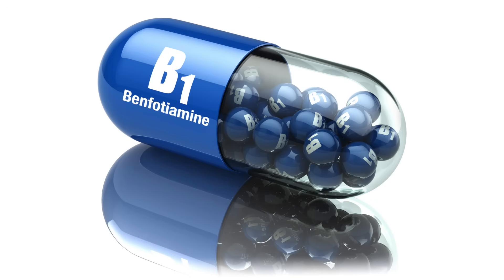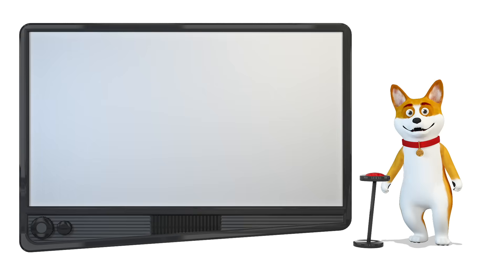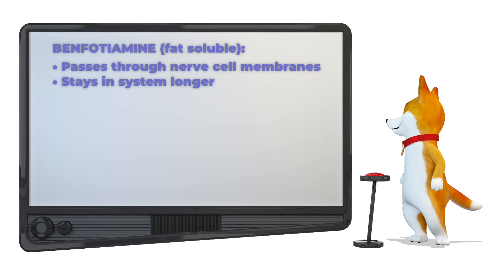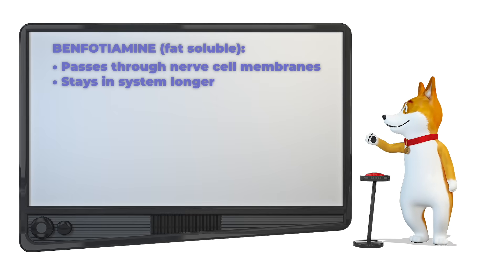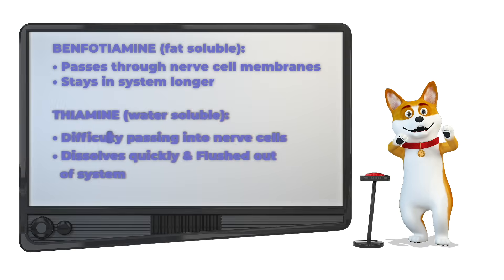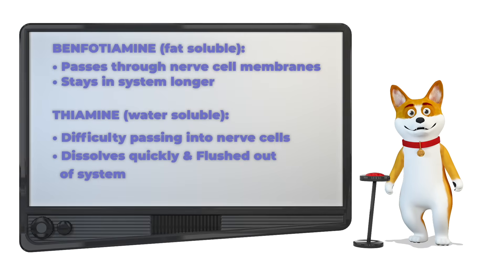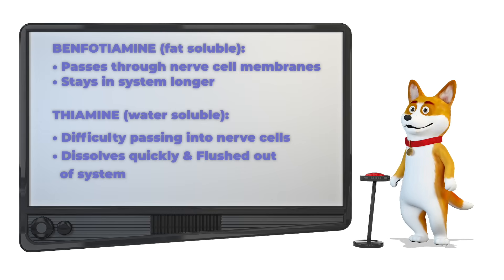Nutrient number two: benfotiamine, the fat-soluble B1 that reaches your nerves. Vitamin B1 comes in two forms, thiamine and benfotiamine. But when it comes to nerve repair, benfotiamine is far more effective. Benfotiamine is fat-soluble, which means it can easily pass through nerve cell membranes and stay in your system longer, giving it a major advantage in reaching damaged nerves and supporting their repair. Thiamine, on the other hand, is water-soluble, so it dissolves quickly and is flushed out through the urine, meaning very little actually reaches the nerves.